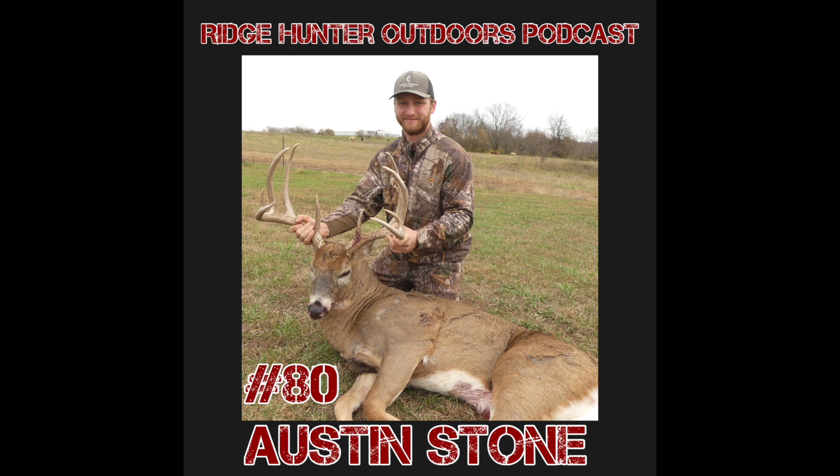Don't forget about our social media — Ridge Hunter Outdoors on Facebook and Instagram. Also subscribe to the Ridge Hunter Outdoors YouTube channel and leave a like and comment. We have a Facebook group called RHO Podcast Patrons where listeners get exclusive content and can ask questions to upcoming guests. Find us at RidgeHunterOutdoors.com and use discount code RHOPOD — all caps, no space — for 10% off scents, apparel, food plot seed, or anything on the website. You can also follow and leave a review on Apple Podcasts and Spotify.